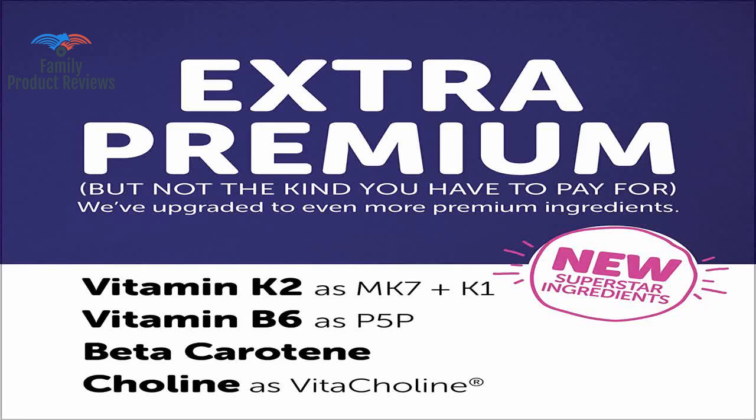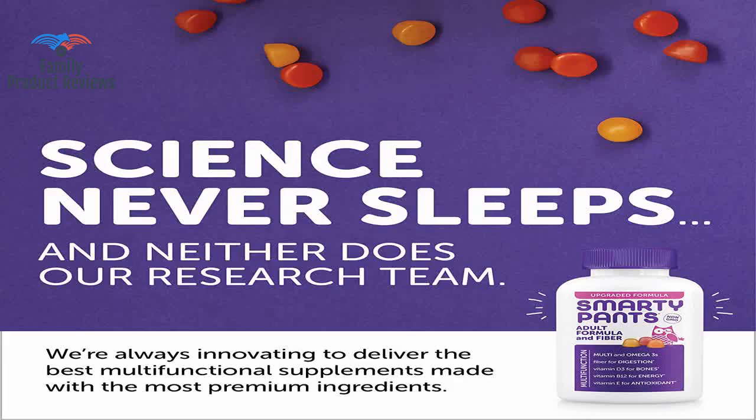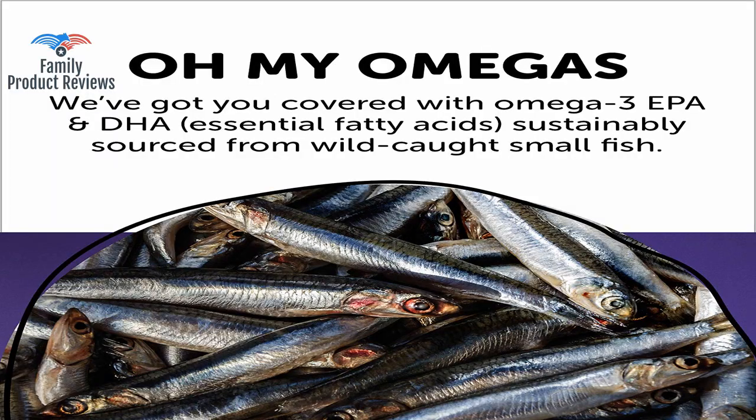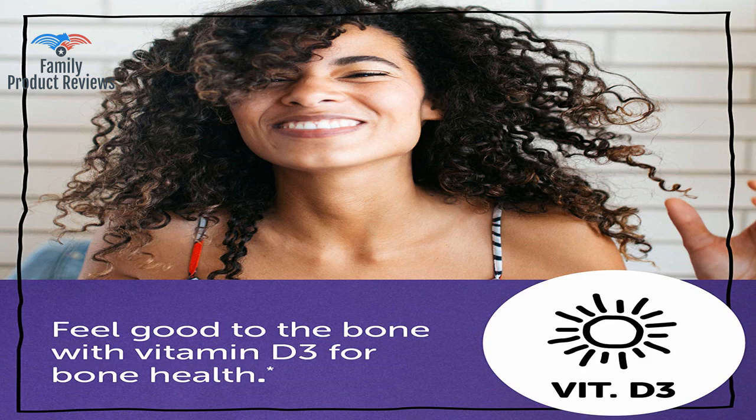They aren't going to taste like gummy bears and you can taste the B vitamins, but it's nice that they aren't loaded with sugar. The daily dose is low on A and thiamin, so if those are of concern to you, you might want to look elsewhere. There are three flavors and three colors — orange, lemon, and strawberry banana — and the flavors are quite good. Since they are made from all natural sources, they're not artificial tasting at all.